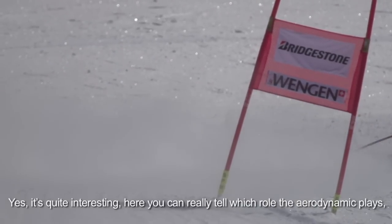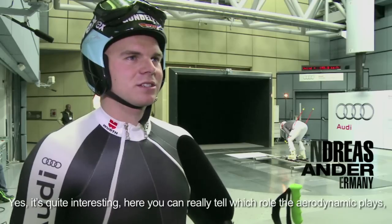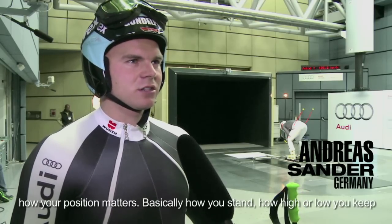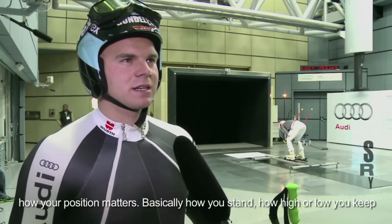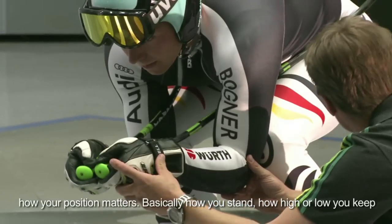It's very interesting. You can see things that you can't see on the ski, or don't know how they are. You can see what the aerodynamics of the position is.